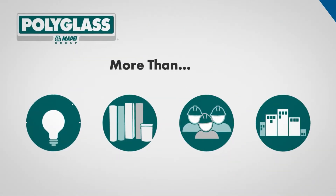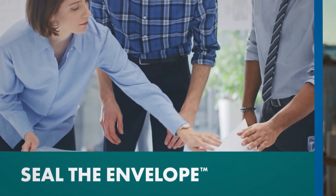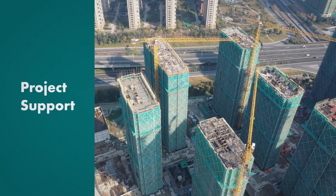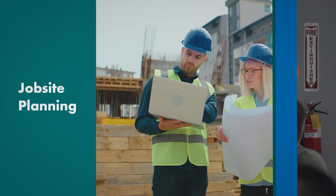Complete your project with confidence. We stand by you sealing the envelope with expert and timely field support. You can contact our team 24/7 for project support, job site planning and specification, or technical training.